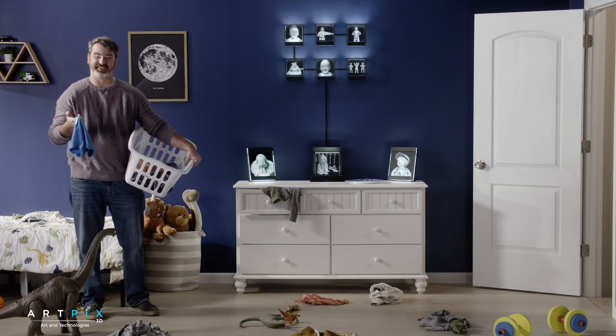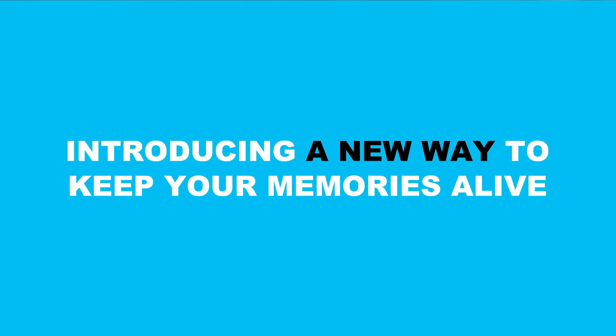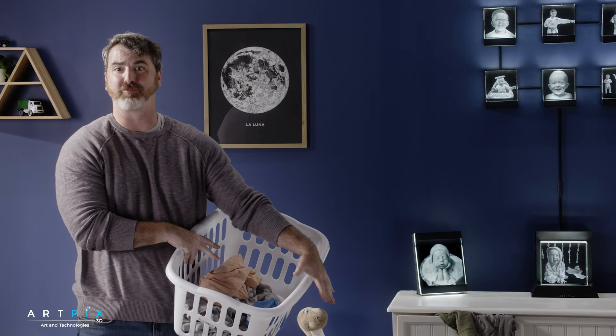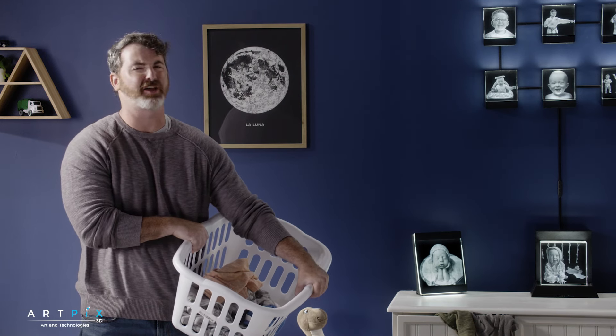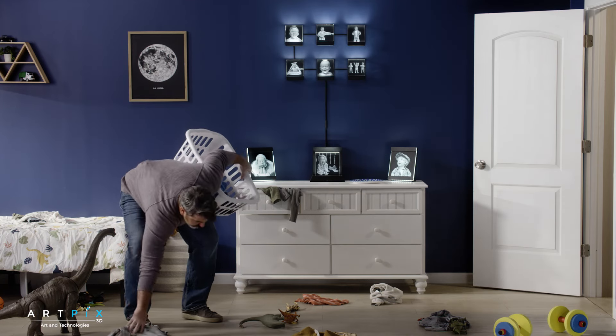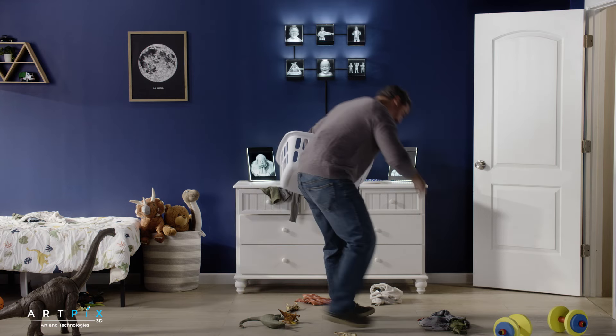Babies are the best. I remember when Bobby was a baby — he was cute, cuddly, made these weird little noises, and as a dad I could never get enough. Yeah, there were dirty diapers and sleepless nights, but the memories are priceless.